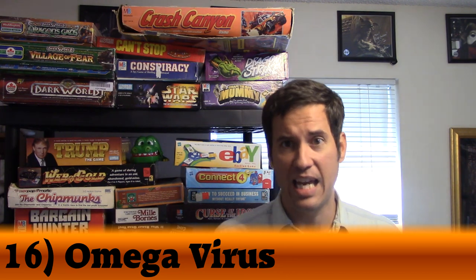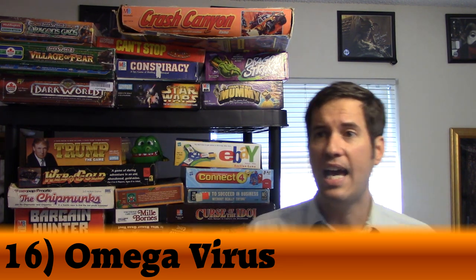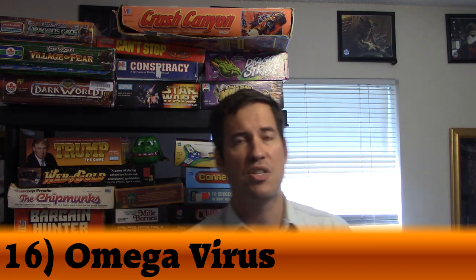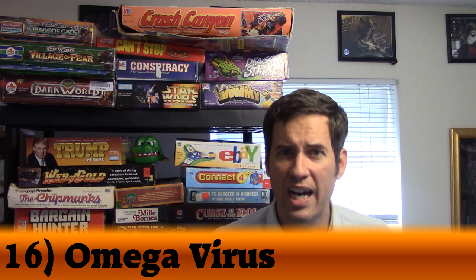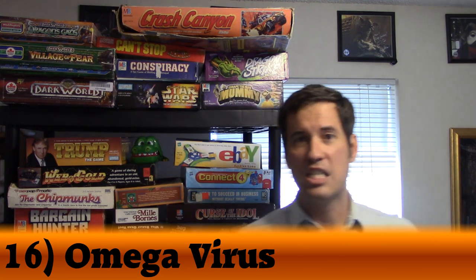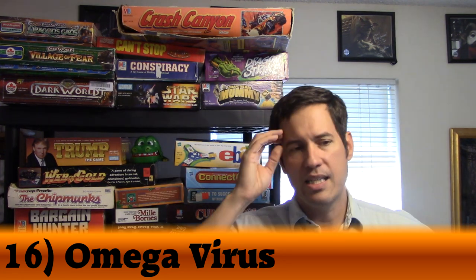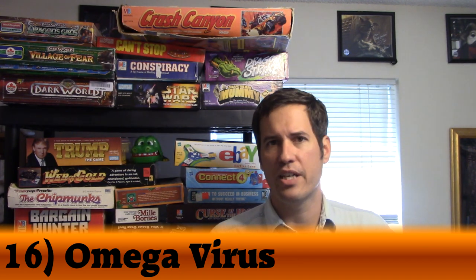This game came out in 1986. I saw it in Dallas, Texas on sale at 50% off and had never heard of it before. I thought it looked cool and sci-fi-ish, so I tried it out. It turned out to be an incredible game. I am just amazed at how smart it is.